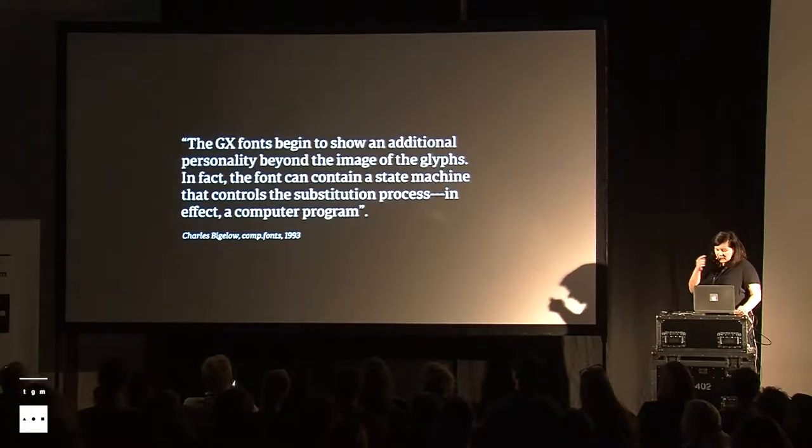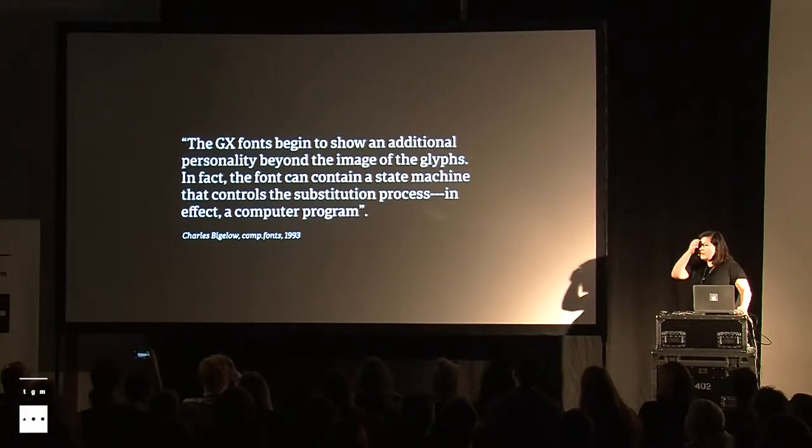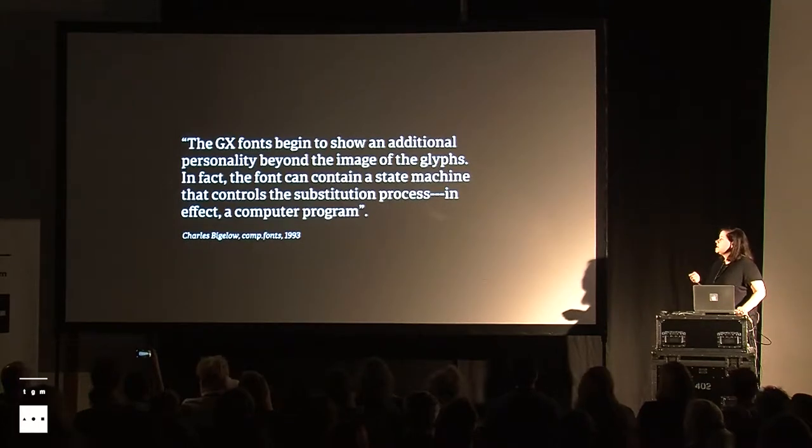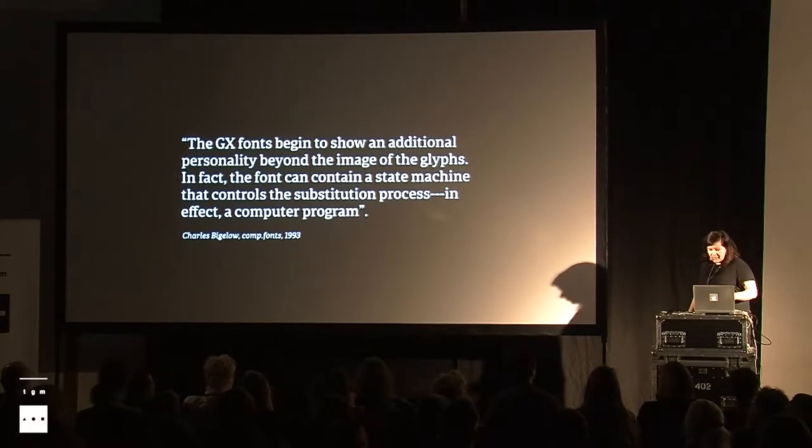It was also really interesting to find this quote from the same forum, where Charles Bigelow tries to describe what is the thing inside the font that makes it smarter. He describes it as a computer program. And if you've followed discussions about variable fonts in conferences, you see that this is an actual thing people are trying to explain — how all these parameters are going to be in the font and how the user is going to access them. It is very interesting that everybody, even back then, sees them in the same kind of way.